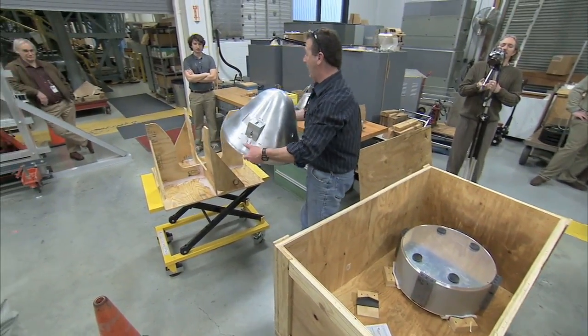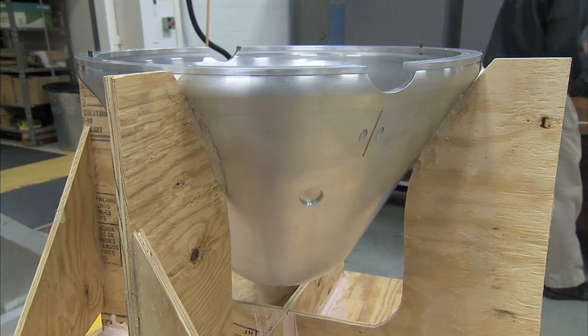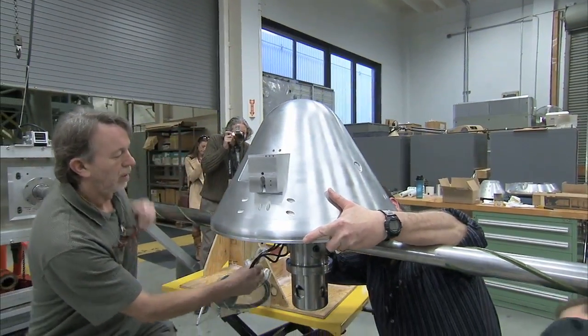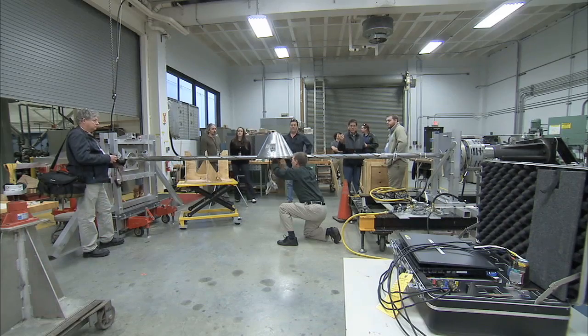An arm-length model of Boeing's CST-100 spacecraft on an Atlas V rocket arrived at NASA's Langley Research Center in Virginia for important evaluations in a wind tunnel this year. The model, carefully designed for the intense conditions it will see during testing,